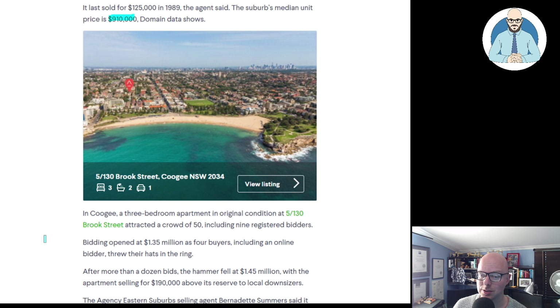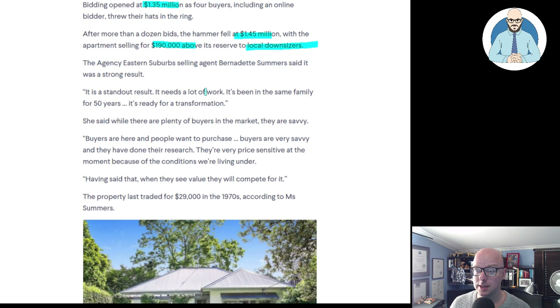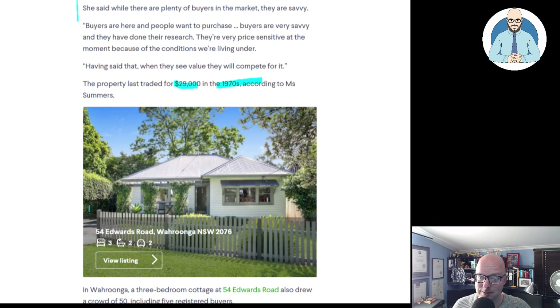In Coogee, a three-bedroom apartment in original condition at 130 Brook Street attracted a crowd of 50, including nine registered bidders. Bidding opened at $1.3 million as four buyers, including an online bidder, threw their hats in the ring. After more than a dozen bids, the hammer fell at $1.45 million, selling $190,000 above reserve to local downsizers. The selling agent said it was a standout result — it needs a lot of work, it's been in the same family for 50 years, it's ready for a transformation. Buyers are very price sensitive at the moment, but when they see value, they compete for it. The property last traded for $29,000 in the 70s.